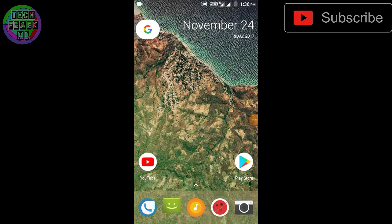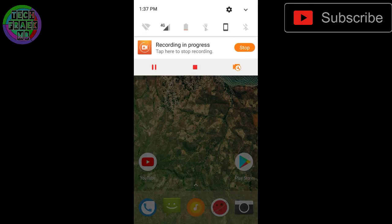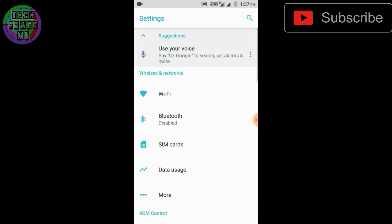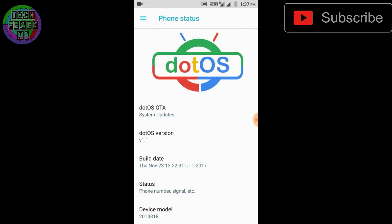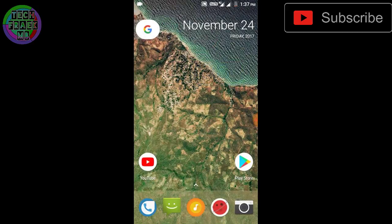Hey viewers, if you're still finding custom ROMs for your Redmi 2 and you want a good battery life custom ROM which can give you a full day, this is TechFreak MB and I'm bringing you the dot OS for Redmi 2 and Redmi 2 Prime. First of all, thanks to the developer for making such a different ROM.